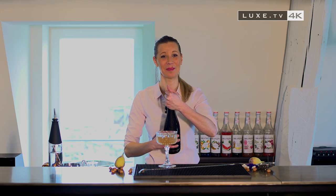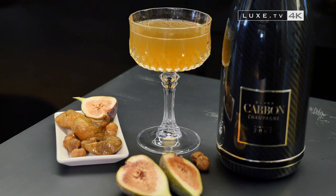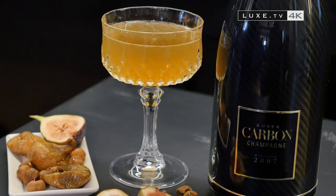Gladys Brissard, specialist on the subject at House 17, presents us the Carbon Tiny, Fig and Nut — an easy cocktail to make with soft and delicious flavors.